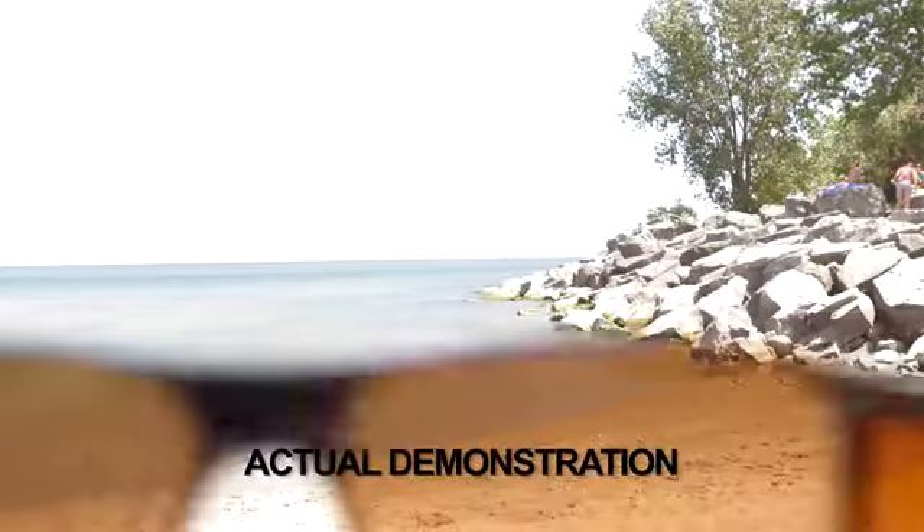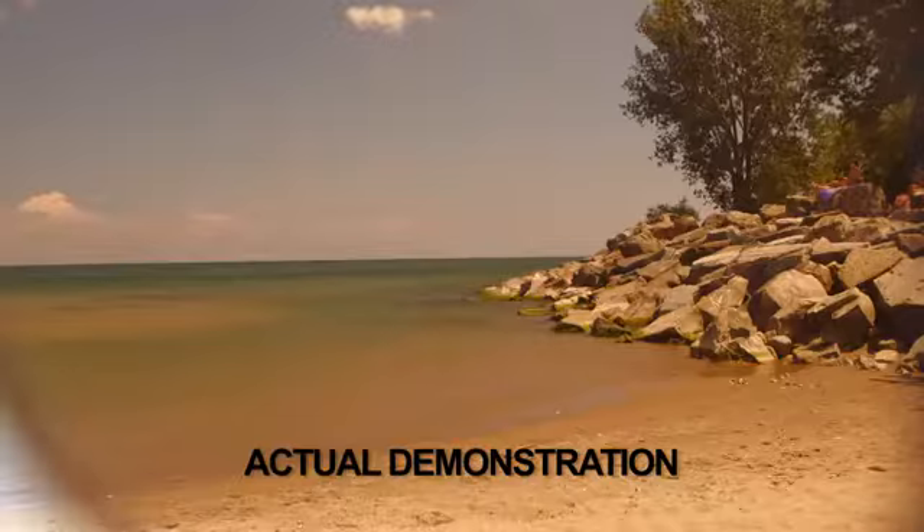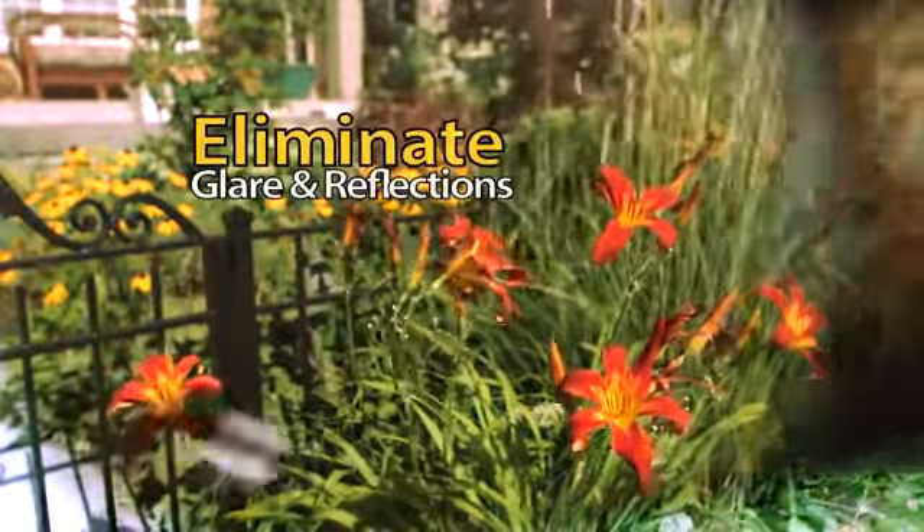Unlike regular sunglasses, Polarized HD Wraparound lens technology eliminates glare and nasty reflections. Wow, these are fantastic. I can see so much better.